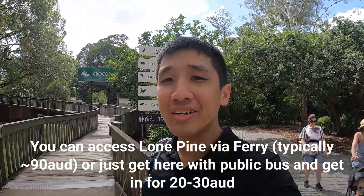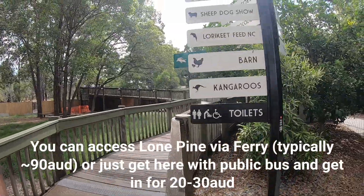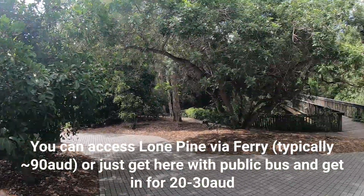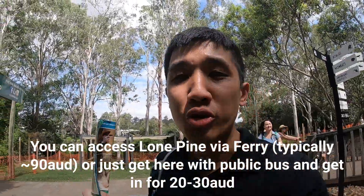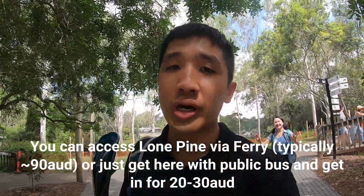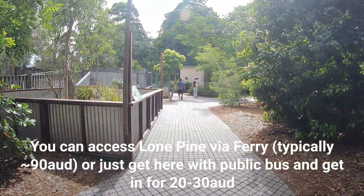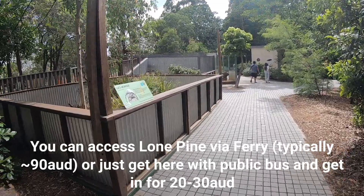Hi guys, so we are in Lone Pine. Basically you can just spend three hours here and have a self-guided walkthrough. You do not need to sign up for the one-day package because it costs around $80–$90 from any tour agency, but you can just buy an entrance ticket here for around $30.